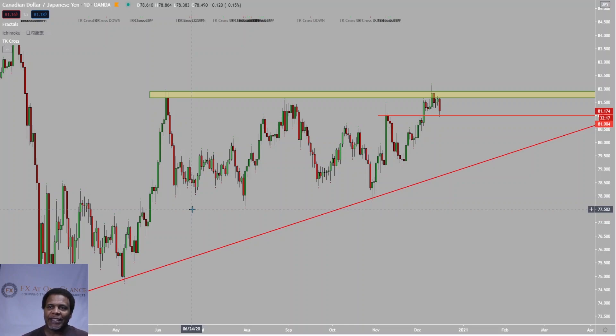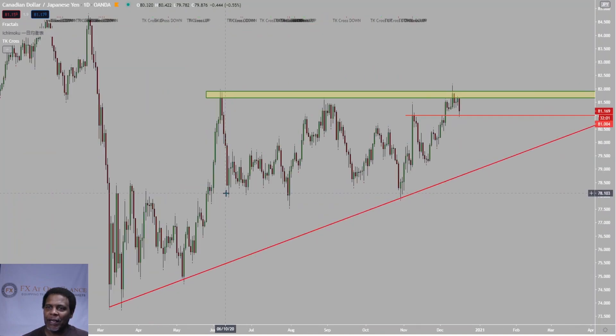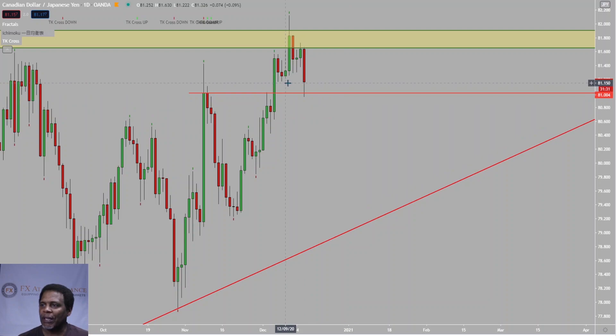The first pair we're looking at is the CAD/JPY. We don't have Ichimoku on the chart because these trade setups are based on pure price action and levels. Looking at this CAD/JPY, you can see we had a lower trend line sloping to the upside and a flat upper resistance level, which made this an ascending triangle pattern — the market was compressing as it moved higher but never breaking that upper resistance level.